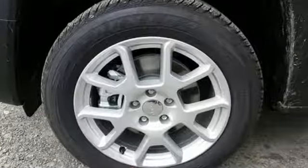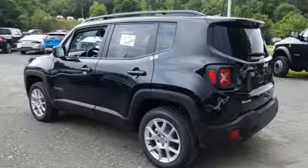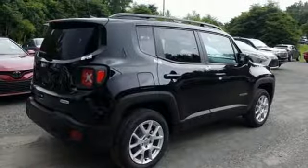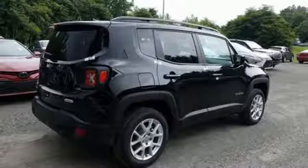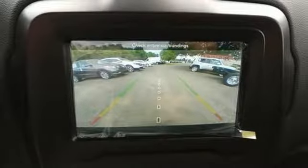Automatic transmission, dual-zone climate control, streaming audio, heated steering wheel, power heated mirrors, external memory control, aluminum wheels, doors and push-button start proximity key, and inline four-cylinder engine.